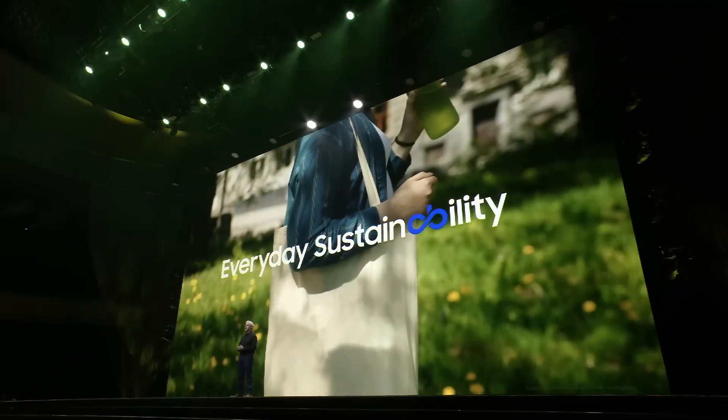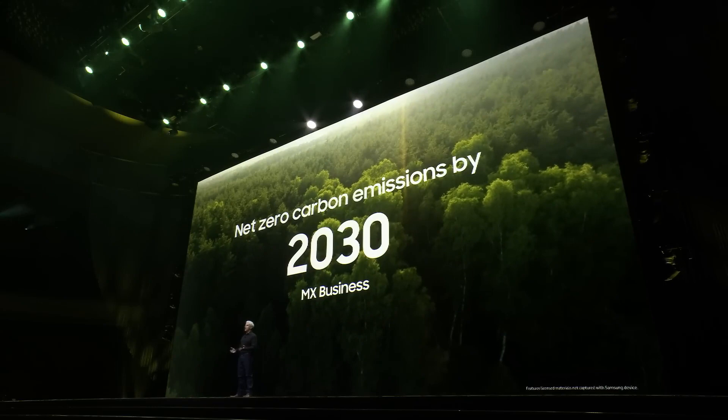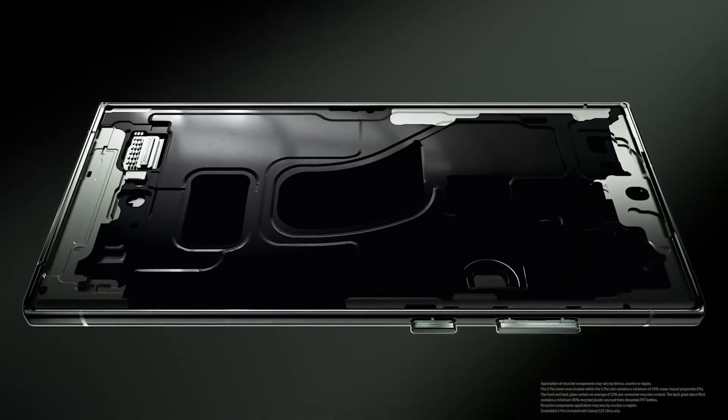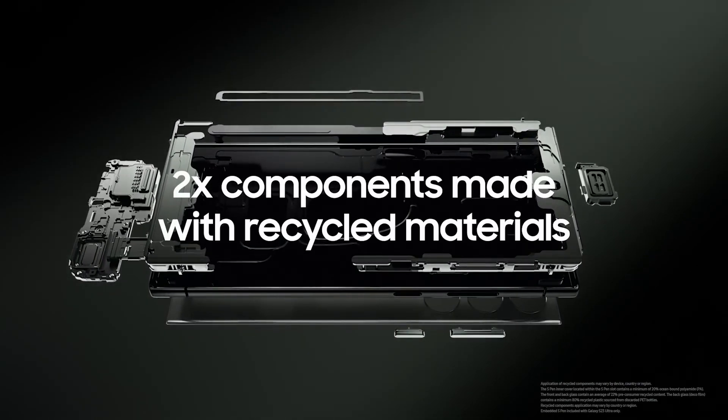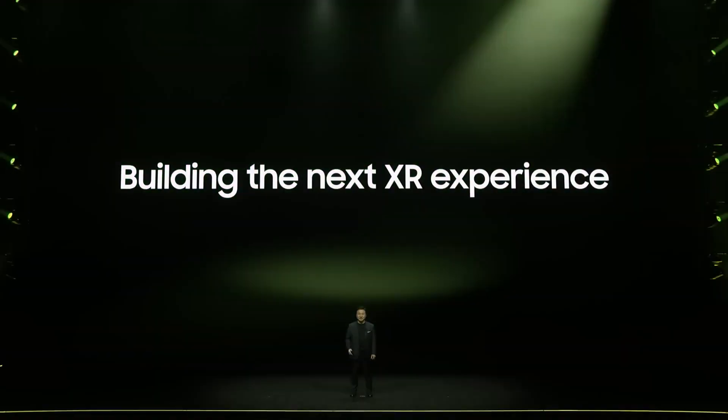Every day sustainability — achieving net zero carbon emissions by 2030. More recycled materials than any other Galaxy smartphone to date. Technology that's built to last.